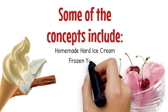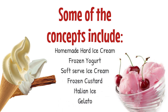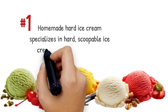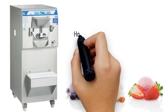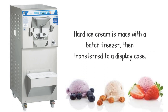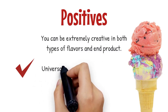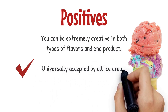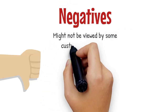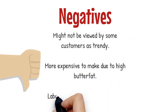Some of the concepts include homemade hard ice cream, frozen yogurt, soft serve ice cream, frozen custard, Italian ice, and gelato. Homemade hard ice cream specializes in hard scoopable ice cream made from scratch. It is made with a batch freezer, then transferred to a display case. Positives: you can be extremely creative in both types of flavors and end product; universally accepted by all ice cream fans; product has a long shelf life. Negatives: might not be viewed by some customers as trendy; more expensive to make due to high butterfat; labor intensive in production and serving.